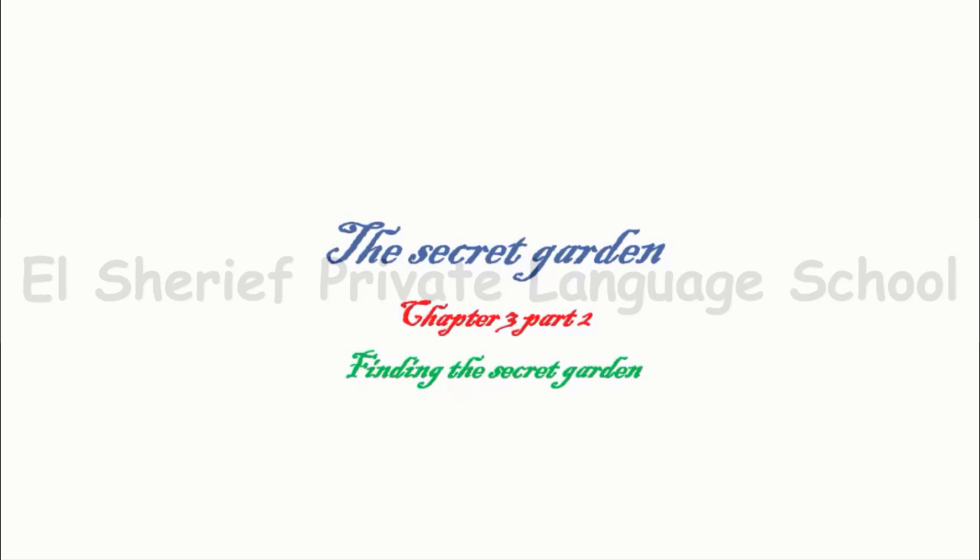Hi guys, today we will take chapter 3, part 2: finding the secret garden.